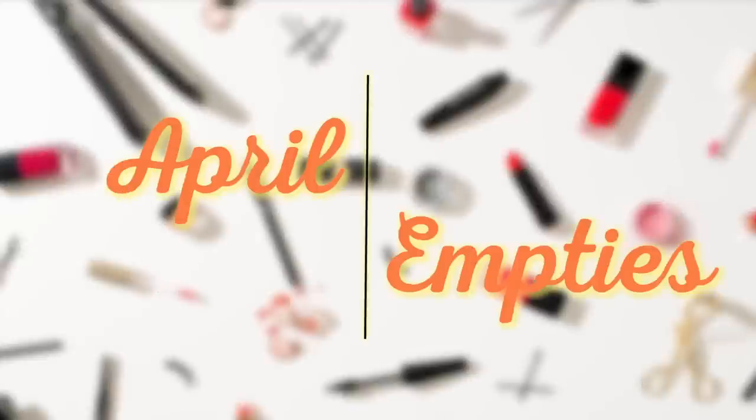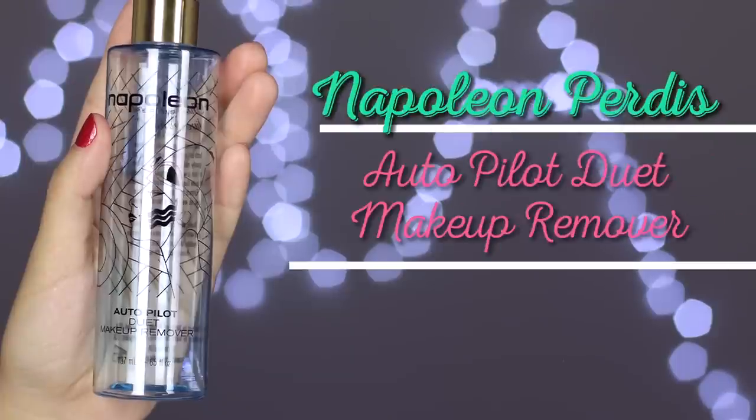Hi guys, welcome to that time of the month. This month there are quite a lot of products, so I'm going to go straight into it. The very first thing is, finally, I have a makeup remover, and this is by Napoleon Perdis.